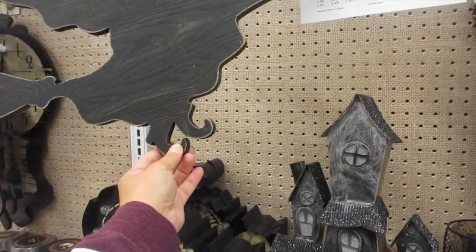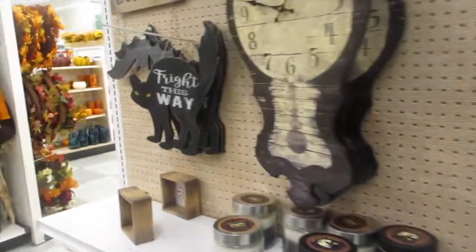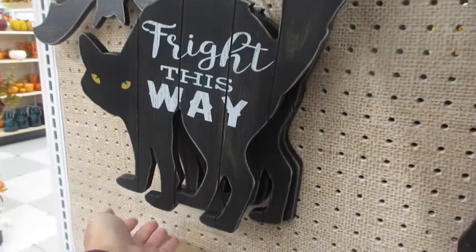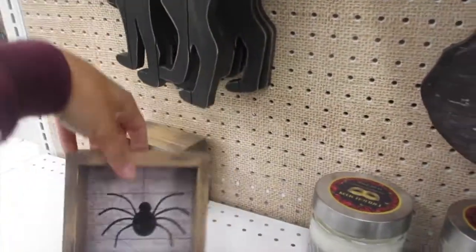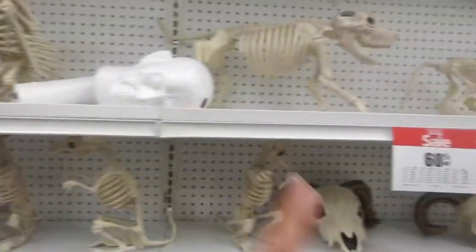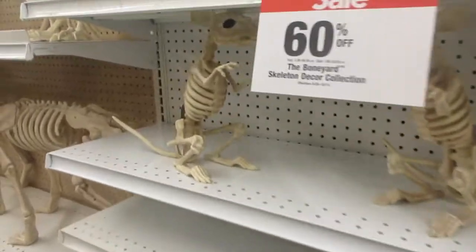I like this one — a plain old witch. This one's nice too, it's a little wood book. There's also a 'Fright' sign, a little box, and a twilight moon candle fragrance. And then more of the skeleton decorations.